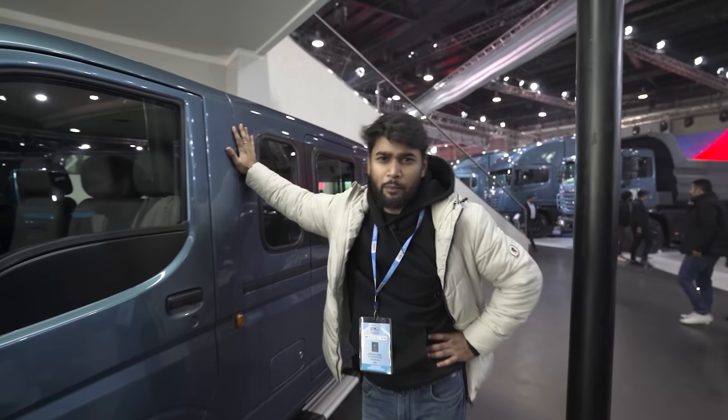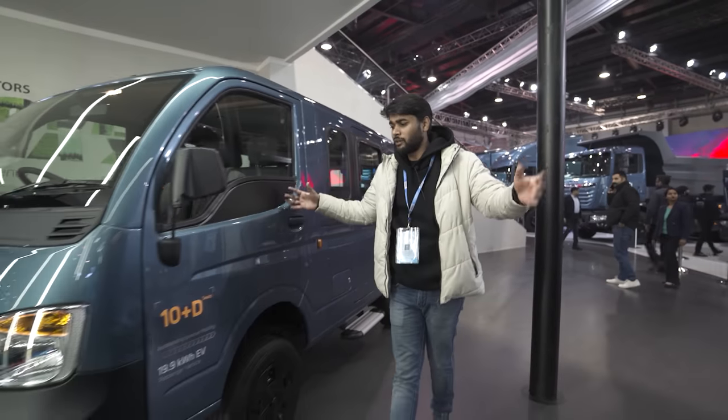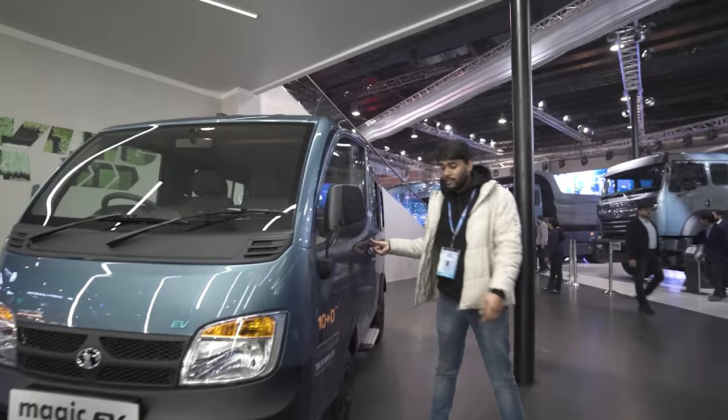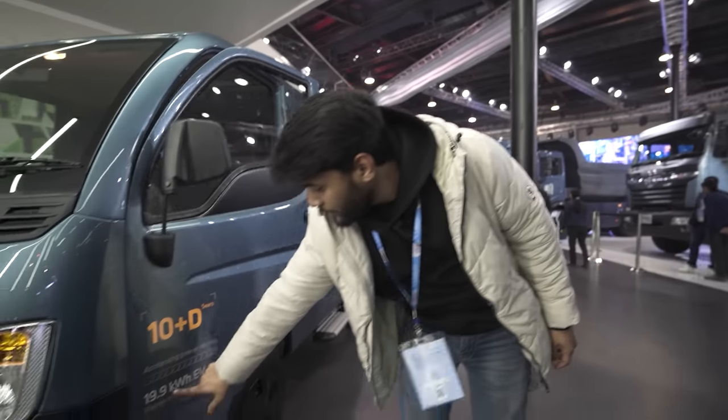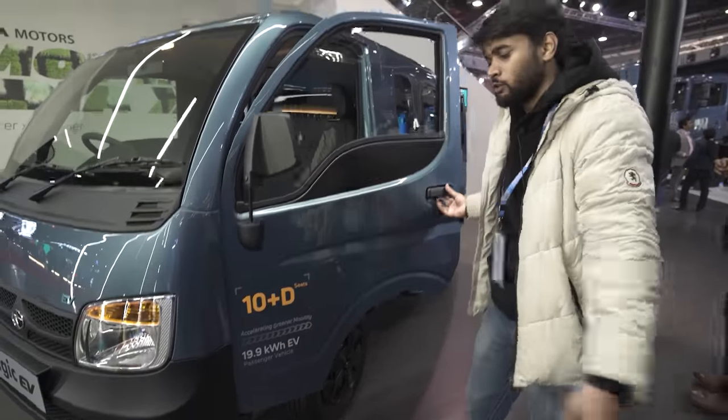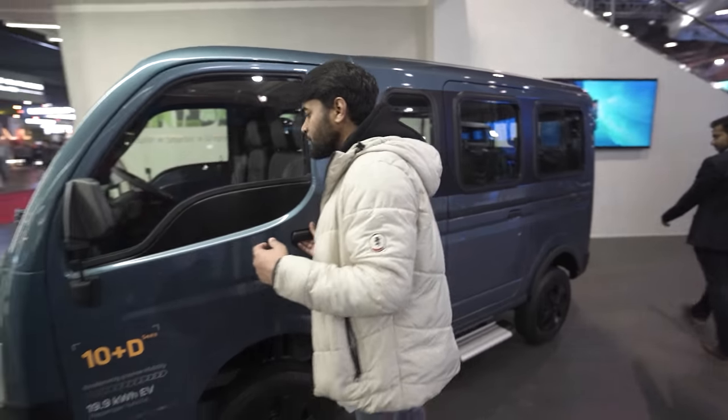This vehicle will be seen in Delhi — they use it for Grameen Seva and in other places too. It's normally available in CNG or diesel, but here it has a 19.9 kWh battery pack, so it's also been made as an EV. Basically, this is the small hatch that has come in an electric version with all the functionality added.